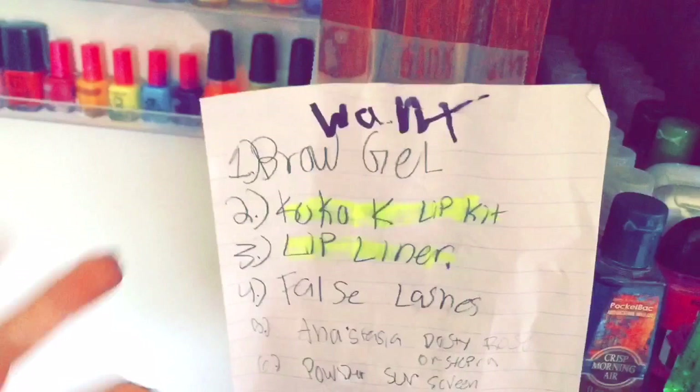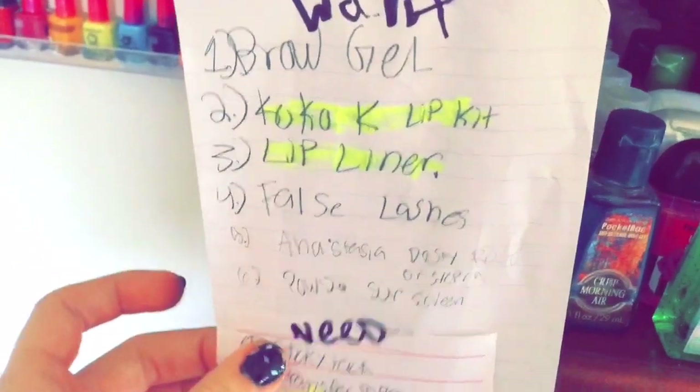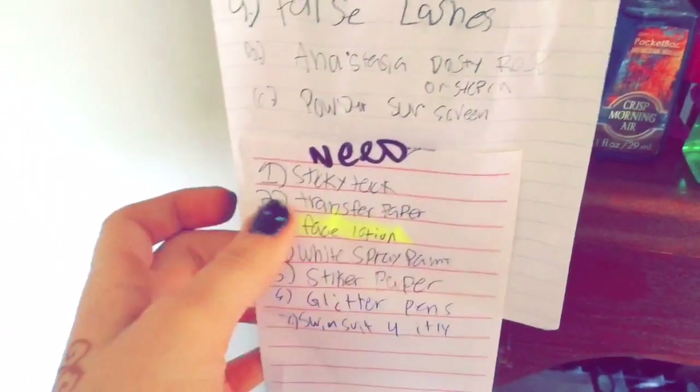Brow gel — oh, it's crossed off, I already got it. Coke, okay. False lashes — what I need. Face lotion — got that, yep. And this is a fish eye lens for your phone that makes it look like you have a GoPro, and there's also a thing for a camera.